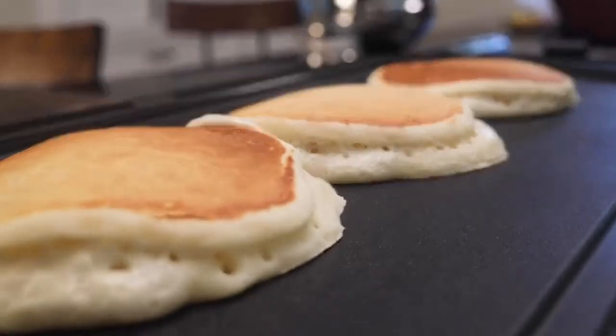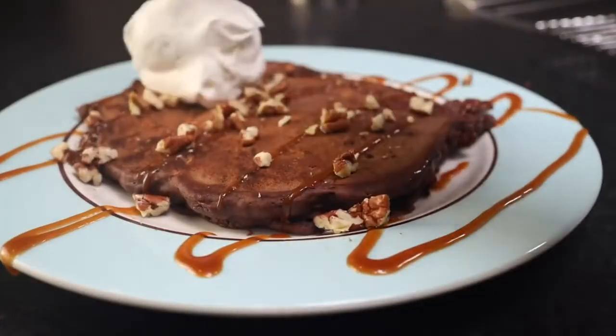Midnight Snack 201. So you've mastered basic American-style midnight snack. Here's some ideas about how you can make them more of a chocolatey, sugary, late-night ooze.